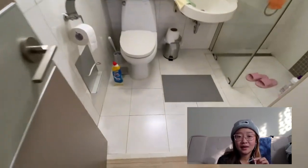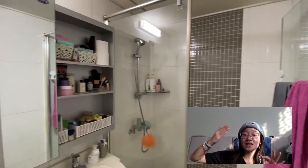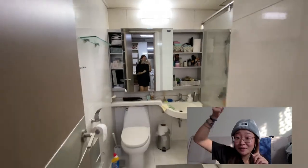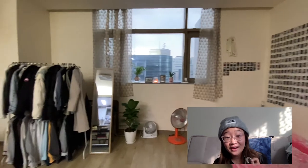I was also lucky with my bathroom because the glass door — it's not common to have that in Korean bathrooms. The shower head is literally above the sink, so water just gets everywhere. And then my actual bedroom, living room, whatever you would call this room, is very spacious.